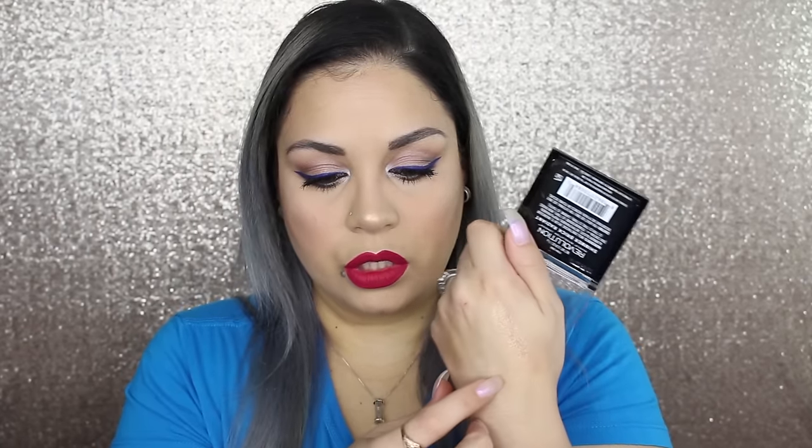The next thing I picked up was the Makeup Revolution Shimmer Brick Radiance. I have it on today — look at that highlight. It reminds me of shimmer bricks from Bobbi Brown and Physicians Formula. It's absolutely gorgeous. You just mix the stripes together and get this beautiful gold sheen.